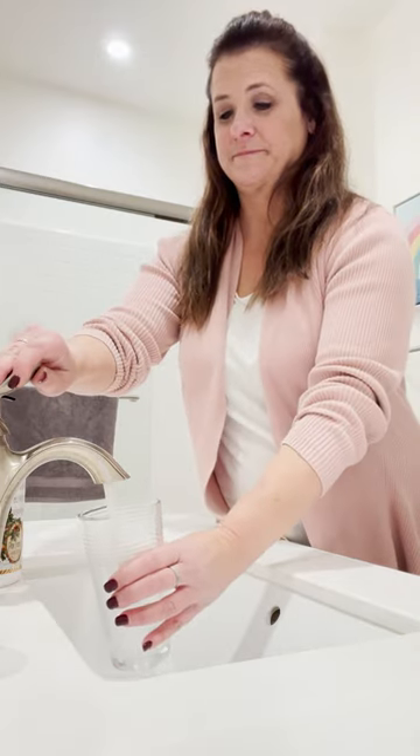If you drink tap water you need to see this. Odds are that this glass of tap water has a dose of toxins or contaminants like lead, chlorine, fluoride, iron.